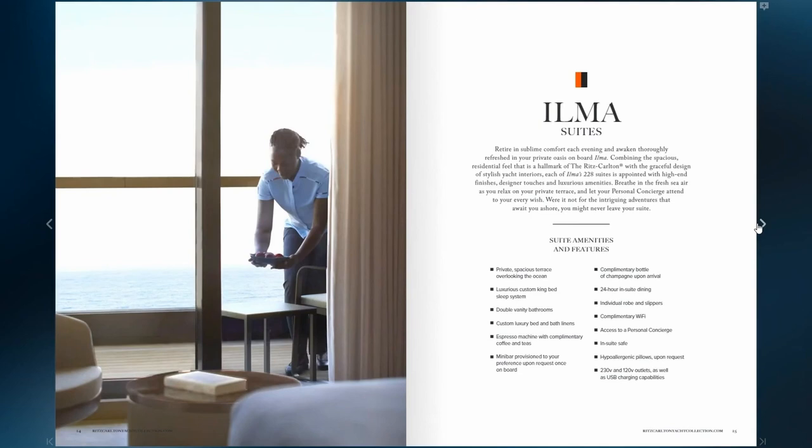We're going to take a look at the suites on board the Ilma, starting with the amenities that are going to be across every single stateroom. All staterooms will have a spacious private terrace, a luxurious custom king bed sleep system, double vanity bathrooms, custom luxury bed and bath linens. You have an espresso machine for teas and coffees, a minibar stocked with what you like to drink, a complimentary bottle of champagne upon arrival, 24-hour in-suite dining, individual robe and slippers, complimentary Wi-Fi in your suite and around the ship, access to a personal concierge, an in-suite safe, hypoallergenic pillows, and different outlets for all your electronic devices.